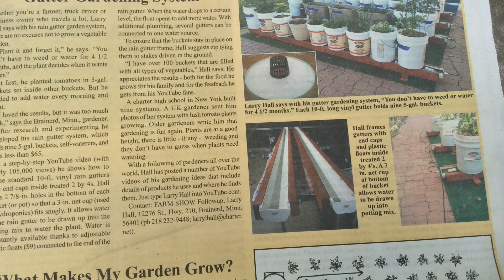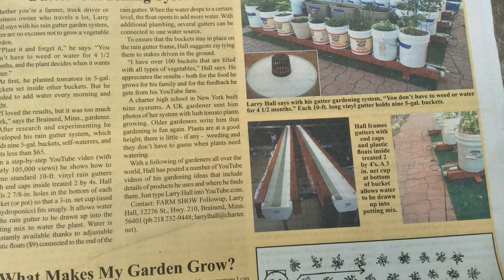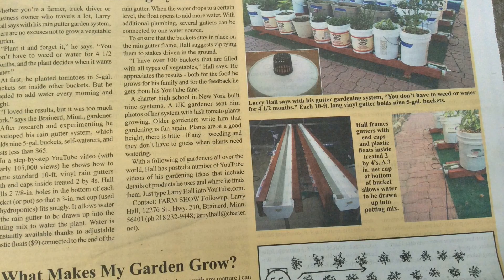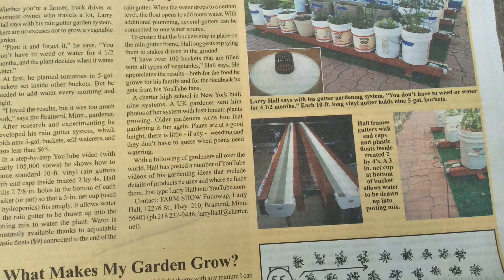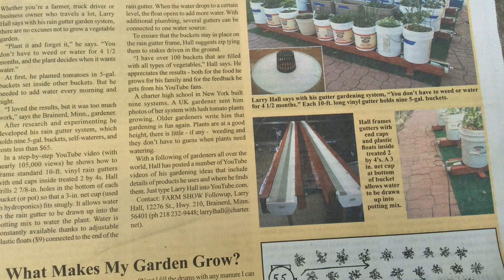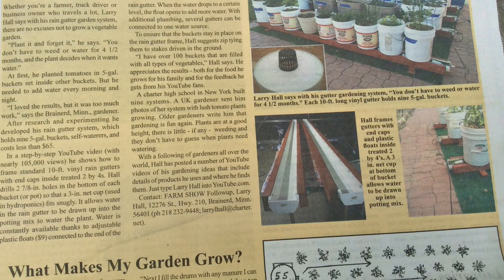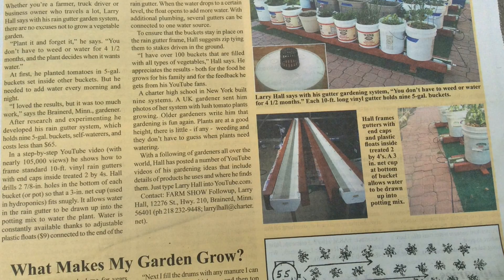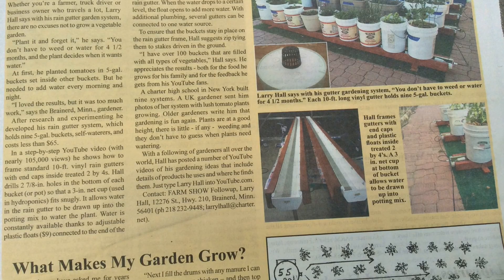I thought she did a phenomenal job on this article. On page 25 here, you can see the article. I'll put the links below this video, and if you click on it, you can go to Farm Show and they will send you a free copy — yes, a free copy of this magazine. And I think once you look at it, you'll be really impressed and you'll want to subscribe to it.